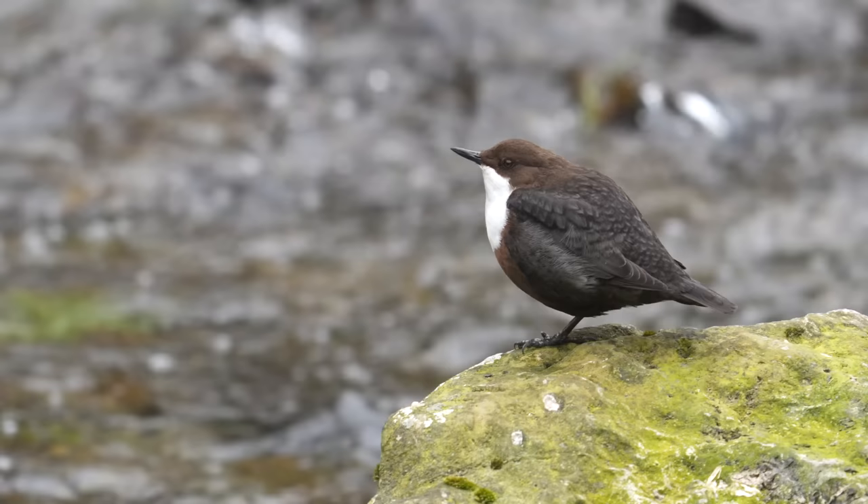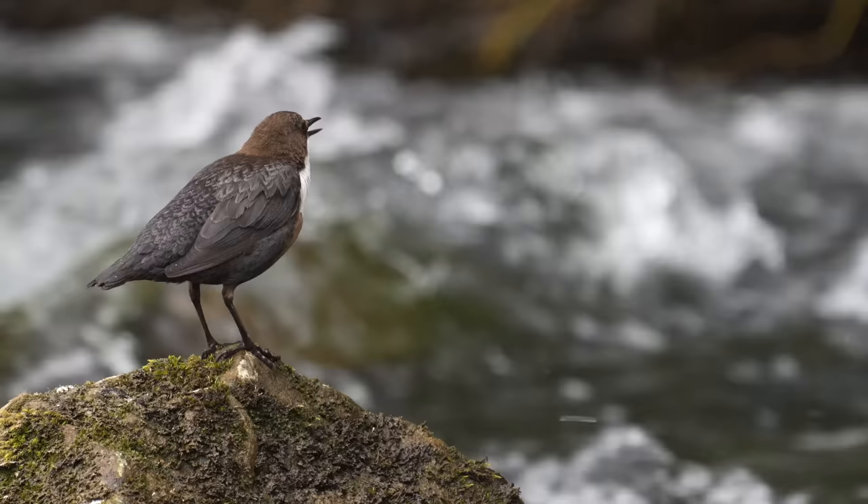Dippers are actually great songbirds, and it surprises me how often they sing. The fact that the song carries a long way despite the noisy water — you can hear dippers from a distance singing.